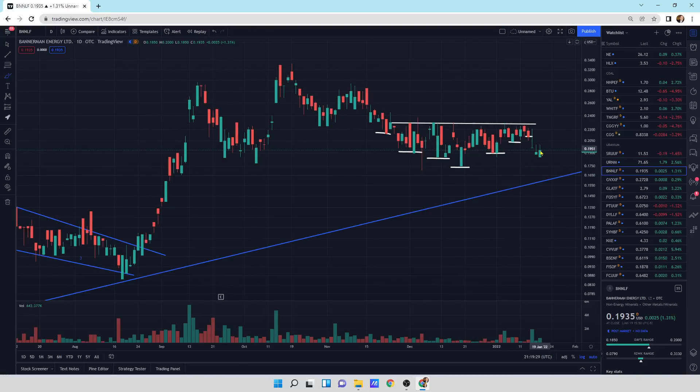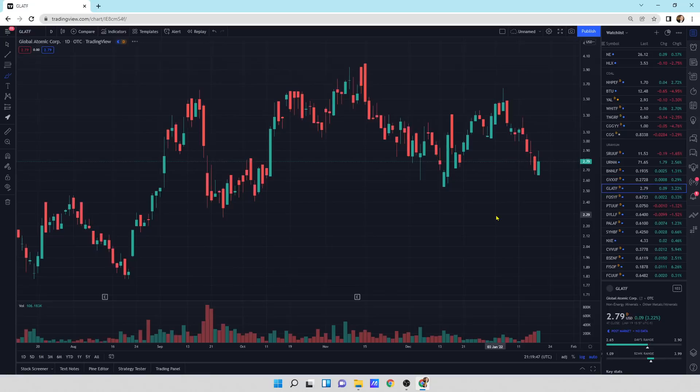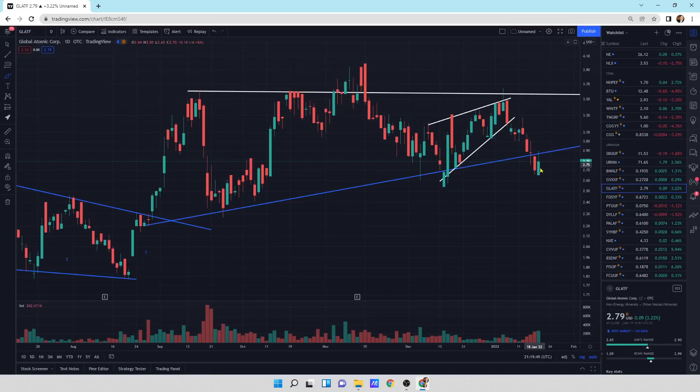We're getting a little bit of buying pressure here in Batterman — it's a bullish engulfing, a little bit of buying pressure stepping in. Hopefully we can keep this pressure coming in. Goviax Uranium is putting in a small update with a little bit of a wick at the bottom. Global Atomic is putting in a bullish piercing pattern with a little bit more volume. Hopefully we can get back into the pattern — it's looking a little bit better there.